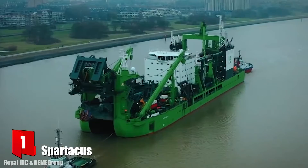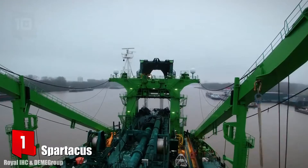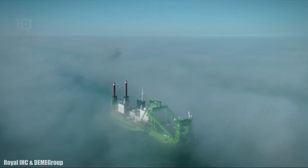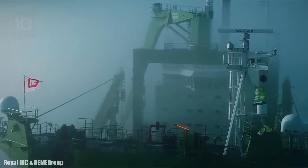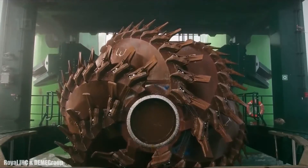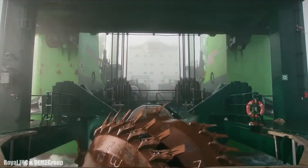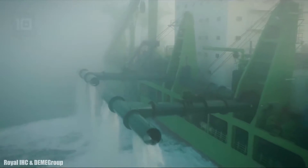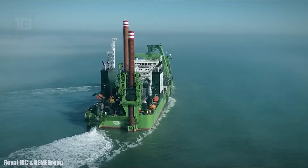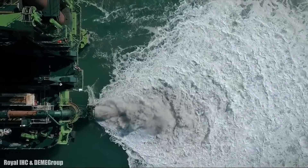Number 1: Spartacus. It is a cutter suction dredger which sails under the Belgian flag and was manufactured in 2021. It can work at a maximum depth of 45 meters and its hopper has a volume of 8,400 cubic meters. It works with liquefied natural gas and measures 164 meters long by 34 meters wide.